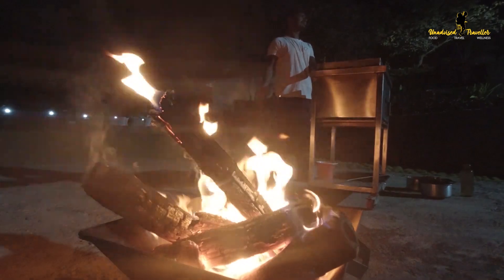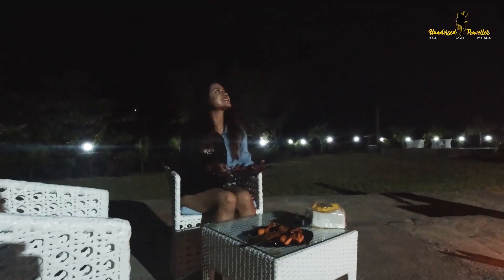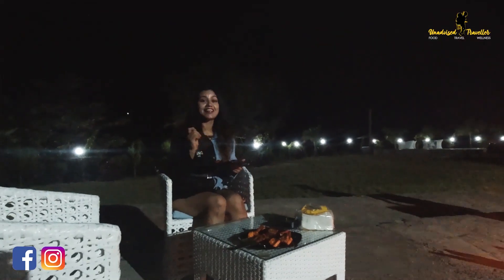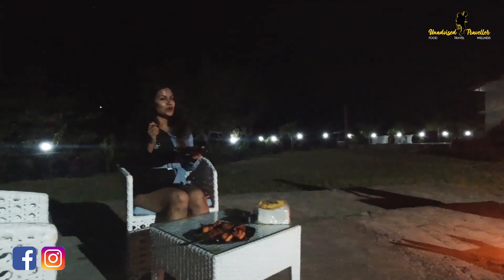Unwinding here with a bonfire and a barbecue under this starry night might sound like a dreamy scene straight out of a picture, but I am living it and you can do it too, only here at Valley View Villa.